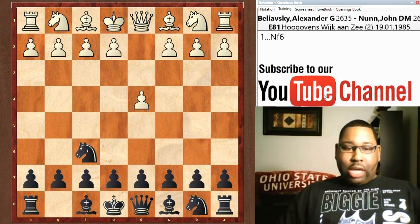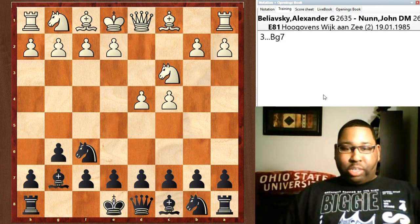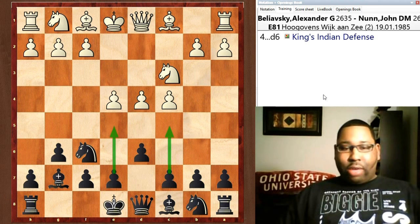You have D4, Nf6, C4, G6. We're going to have a King's Indian type of position here. Nc3, Bg7, e4. Now White has a big center here. If Black doesn't counteract what's going on, he could get just rolled right over, especially with e5 coming on the next move. So you have D6 — we have a King's Indian defense. One of Kasparov's mainstays. Hikaru Nakamura is one of the greatest King's Indian defense players in the world right now. Timur Rajabov is a great King's Indian defense player as well.